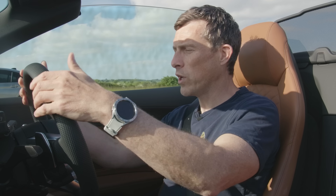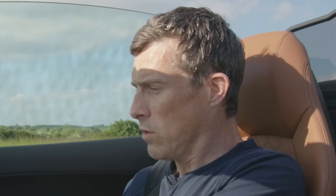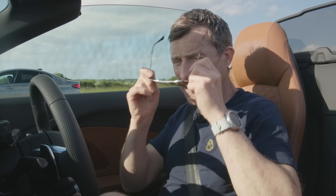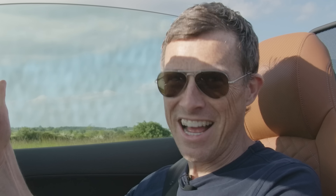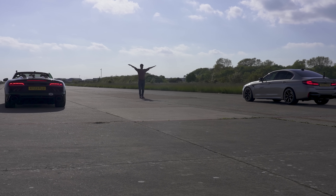Now, finally, we can race. I might have to look the part for this drag race. Now I'm ready. Three, two, one.